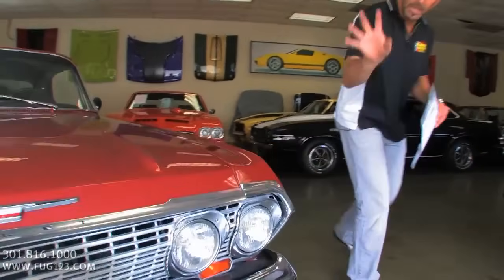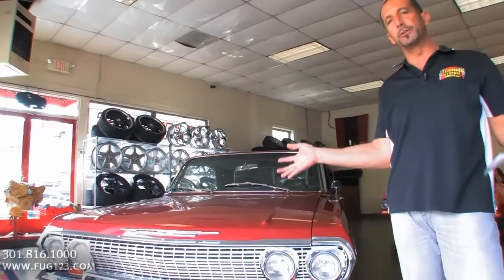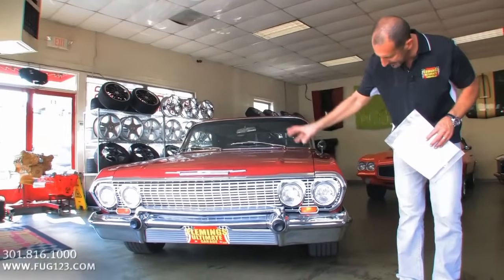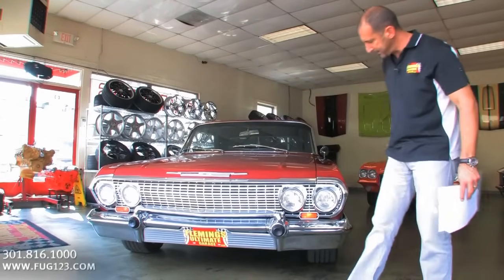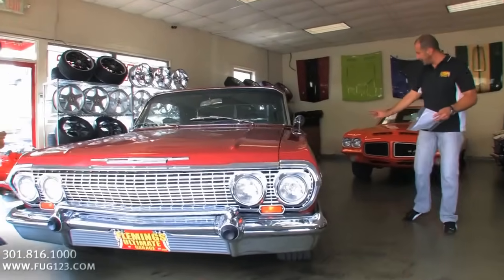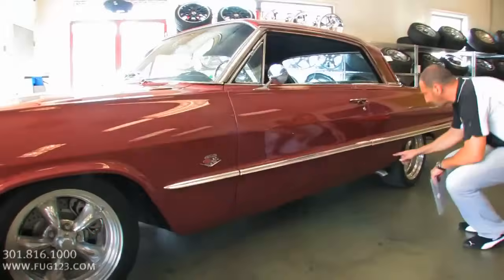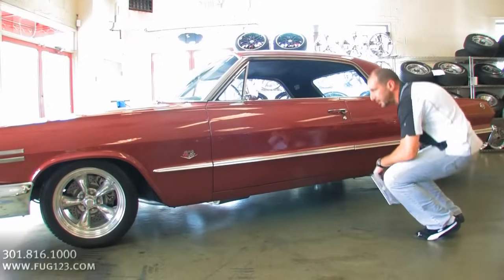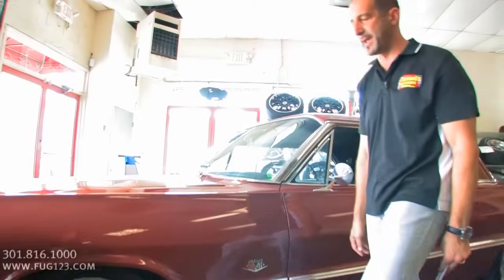We've got all new chrome and stainless. The bumpers alone on the car run $1,500 to $2,500 depending on the year of the Impala — these are all brand new front and back. All the stainless trim is new, the right screws are on here, the right emblems, the inserts, little touches like the machine-turned finish inside the moldings. The callouts here on the fender — the 409 with the cross flags. The 409 is legendary.